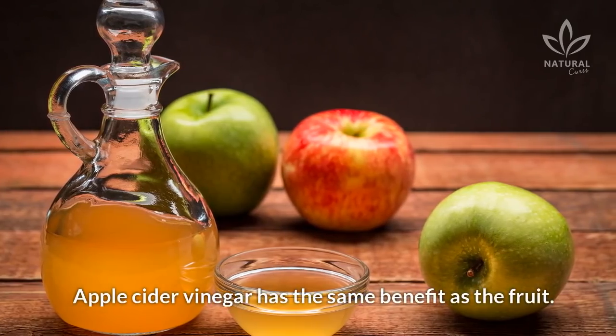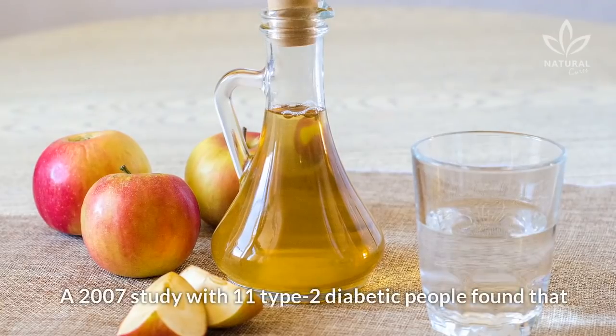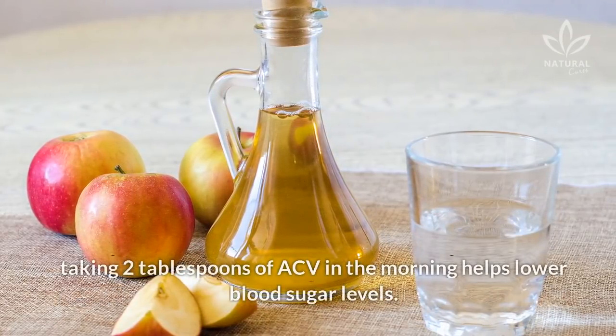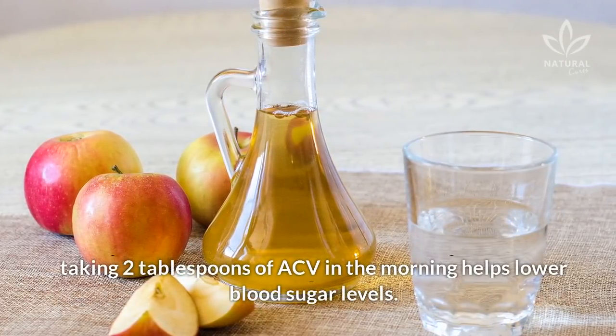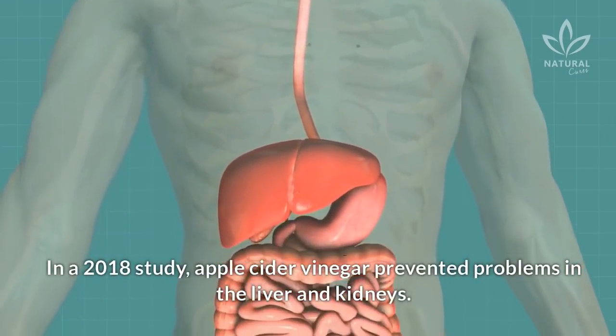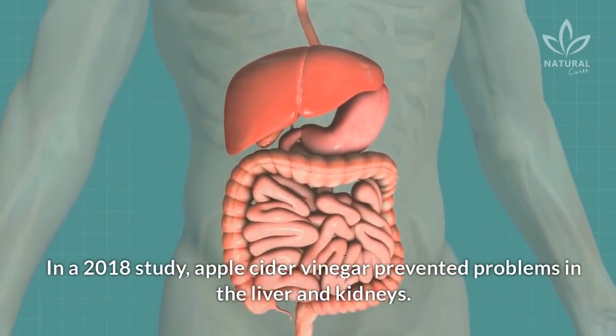Apple cider vinegar has the same benefit as the fruit. A 2007 study with 11 type 2 diabetic people found that taking 2 tablespoons of ACV in the morning helps lower blood sugar levels. In a 2018 study, apple cider vinegar also prevented problems in the liver and kidneys.